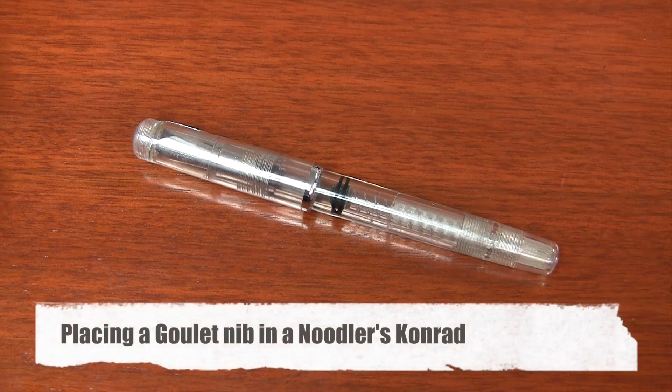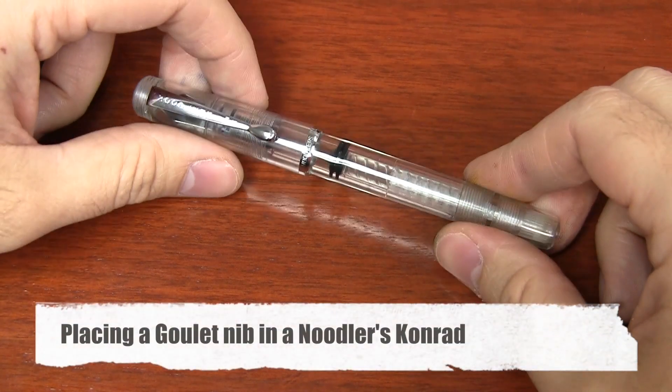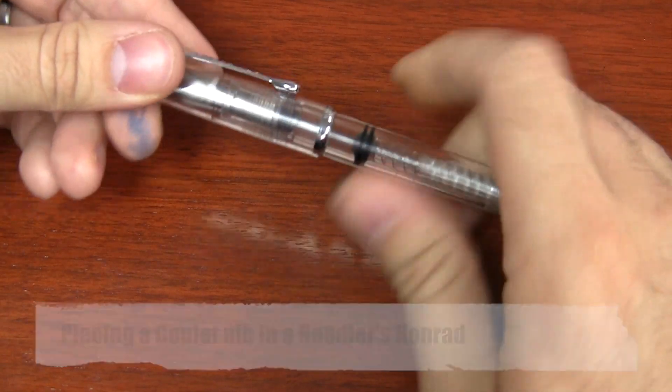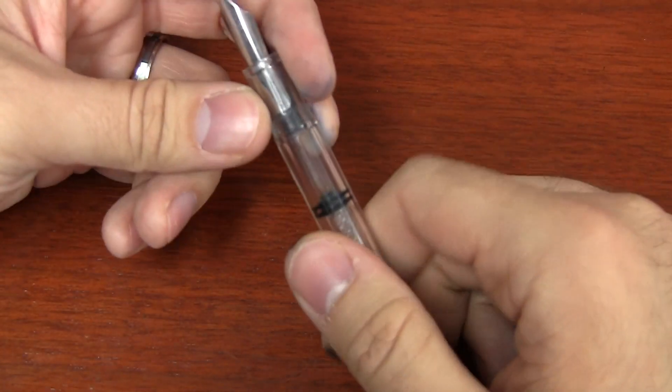Now for the Conrad. The Conrad is a little bit trickier — it definitely still works, but there is a compromise with it. I'll show you what that compromise is right now.